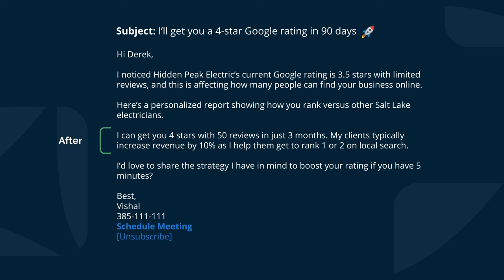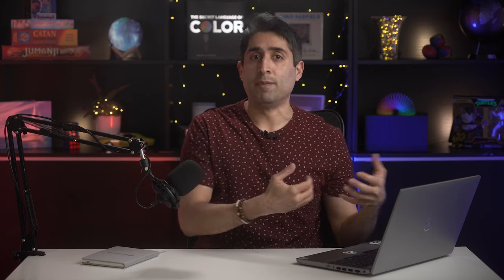I've continued on to make the email flow better and said: 'Here's a personalized report showing how you rank versus other Salt Lake electricians.' Again, personalized — I want the prospect to feel this isn't just some generic email being sent to everyone. That's why I've specifically mentioned Salt Lake and electricians, so when Derek reads it, they go: 'Oh, this person understands I'm in this city competing with other electricians — this feels targeted to me.' Then in the 'after' I've changed it to: 'I can get you four stars with 50 reviews in just three months.' A very clear promise. 'My clients typically increase revenue by 10% as I help them get to rank one or two on local search.' And with the 'bridge' I've ended with: 'I'd love to share the strategy I have in mind to boost your rating. If you have five minutes...' I always want my CTA to feel very low commitment, so I've given the prospect a specific timeframe — five minutes.